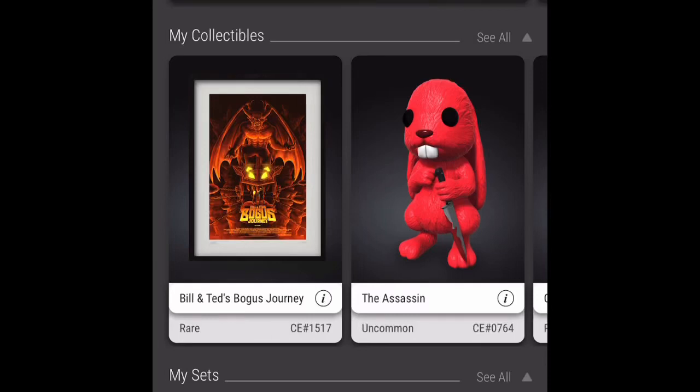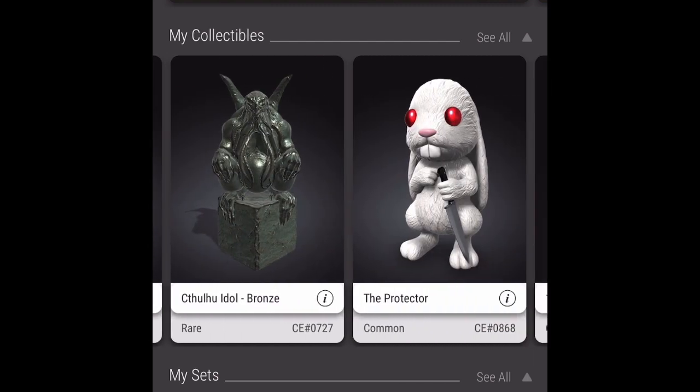Hello and welcome to another Veeve video. Today we're going to take a look at the Comic Con Veeve drops that happened this week. There were a total of 3 drops. I'm going to show you what I managed to pick up, talk a bit about the collectibles, show them to you, and talk a bit about the marketplace prices as well.